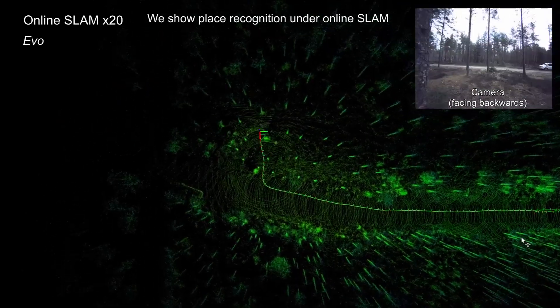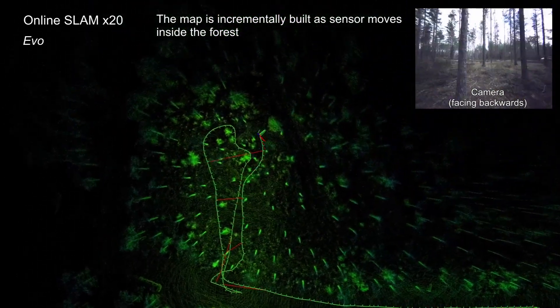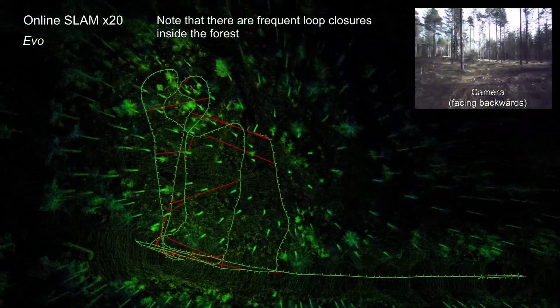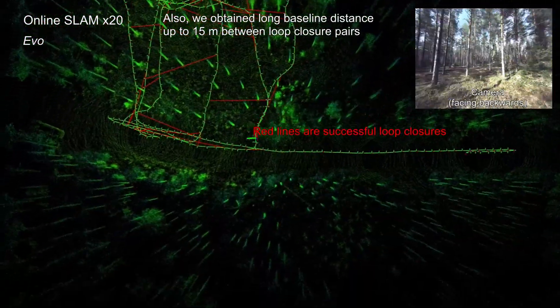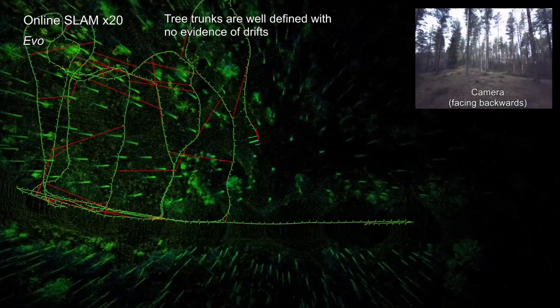In this experiment, we show place recognition in online SLAM operation. The map is built incrementally as sensors move inside the forest. Note that there are many frequent loop closures inside the forest. We also obtain long baseline distances up to 15 meters between loop closure paths. Tree trunks are well defined with no evidence of drift.